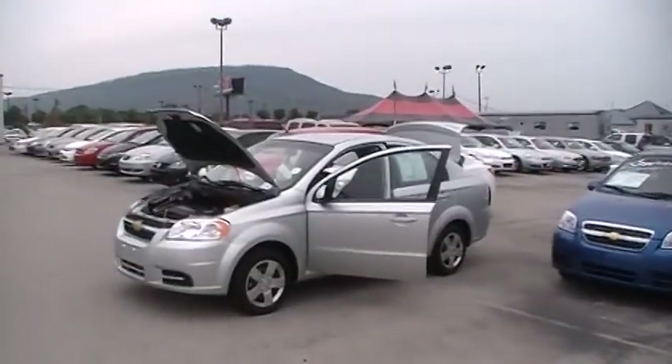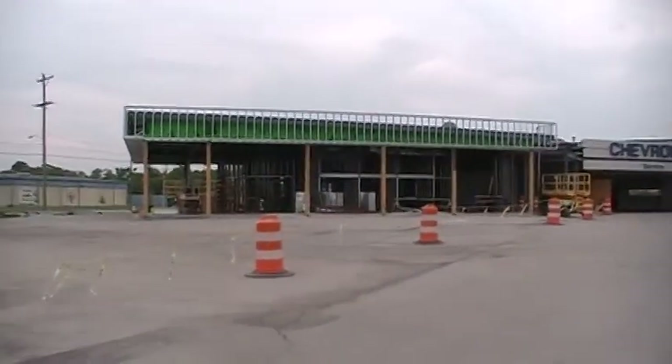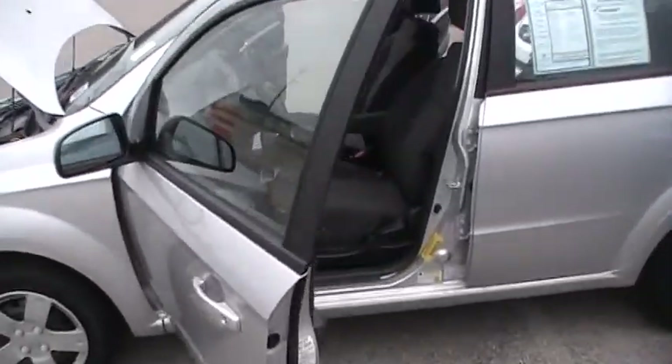Hey folks, we're at Mountain View Chevrolet. You can see Lookout Mountain in the background there, downtown Chattanooga. Major showroom renovation and rebuilding going on, bringing this Chevrolet dealership to state-of-the-art.